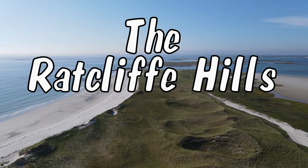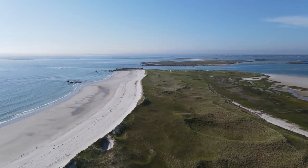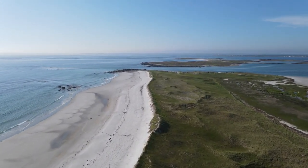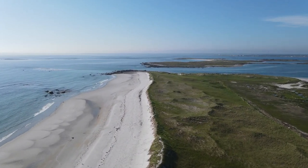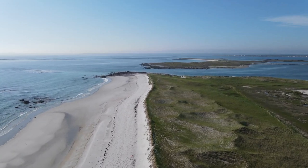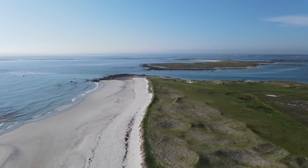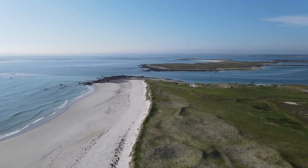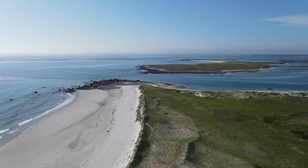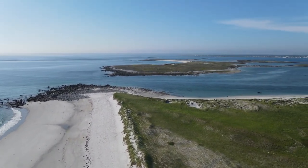This area to the west of the lighthouse is known as the Ratcliffe Hills. In the distance is Fish Island with Fish Inlet flowing between it and the Ratcliffe Hills.